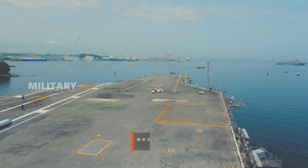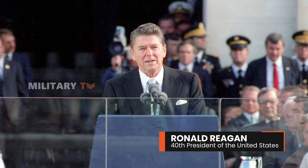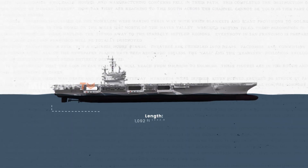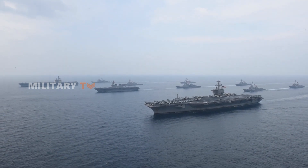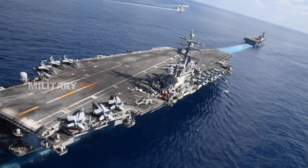The USS Ronald Reagan is a nuclear-powered supercarrier from the Nimitz class, part of the U.S. Navy. It's the ninth ship in this class, named after former U.S. President Ronald Reagan. This supercarrier is truly a behemoth of the seas. Stretching 1,092 feet from bow to stern, it is longer than three football fields, giving it a massive presence on the water. Its beam measures an impressive 252 feet, ensuring it remains incredibly stable even in rough seas.